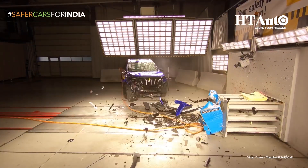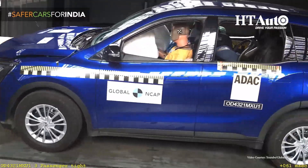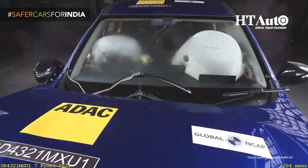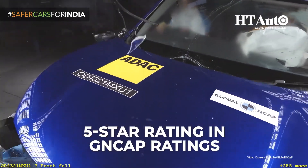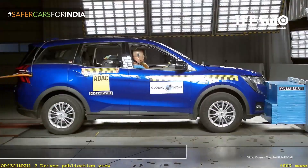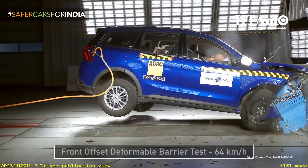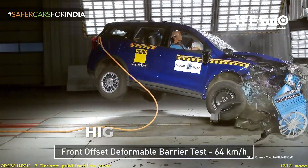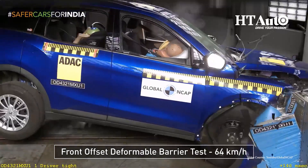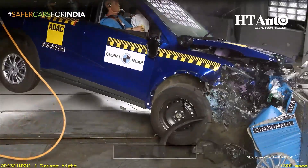Mahindra's XUV700 SUV has maintained its brand value and high safety standards by earning a 5-star rating in GNCAP ratings, although under less stringent conditions. Interestingly, it's the only SUV in its category with the highest Global NCAP rating, and it scored well in both adult and child occupant protection categories.